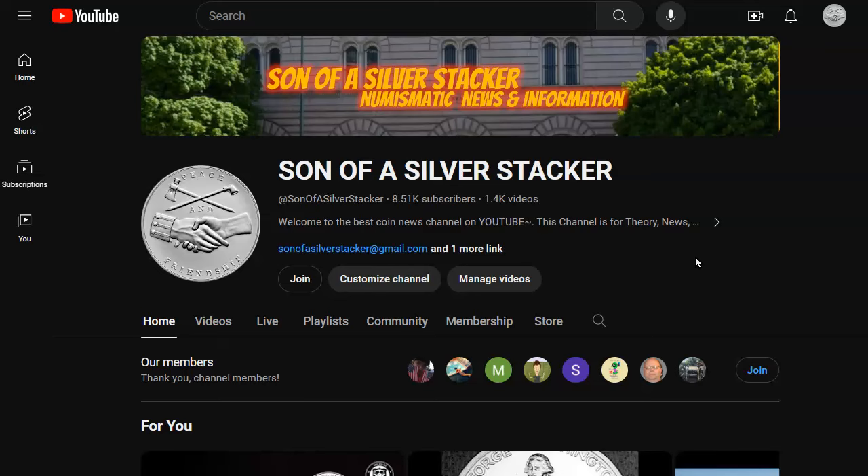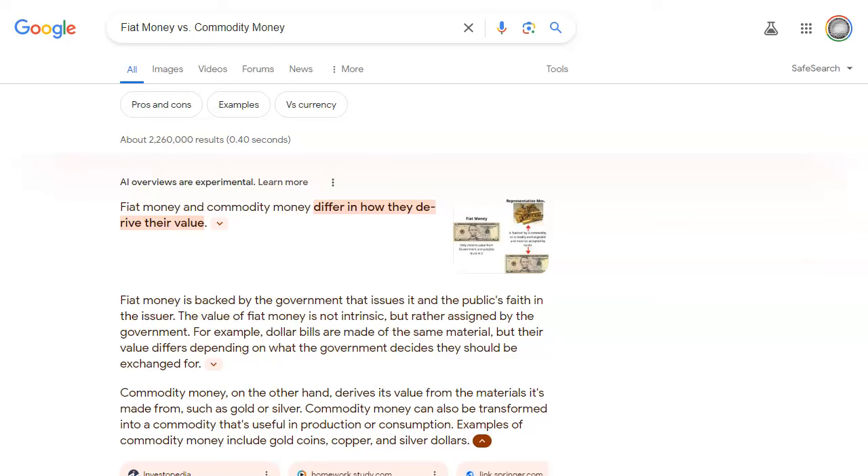Let's just get busy with it. I'm not even going to go to Money Metals. I'm not even going to go to the US Mint. I'm going to go to the Google machine and put up here fiat money versus commodity money. I've been talking about this for a long time and it's about time I actually did a video about this. So I used to think that we had fiat money here in the United States. Fiat money is backed by the government that issues it and the public's faith in the issuer — the value of fiat money is not intrinsic, but rather assigned by the government.